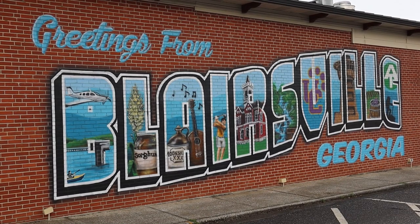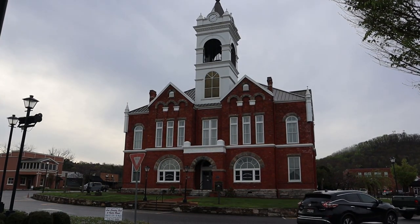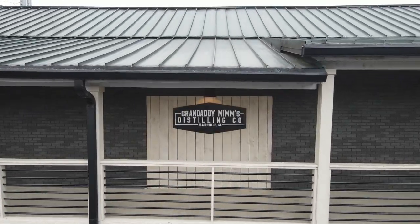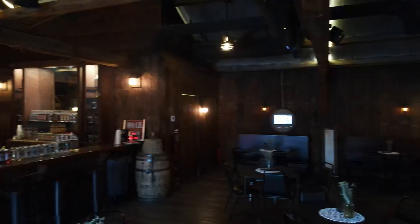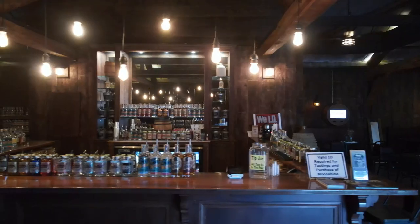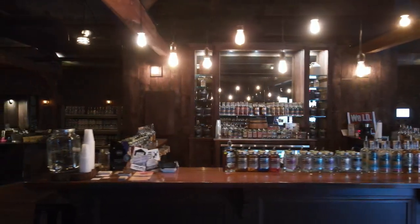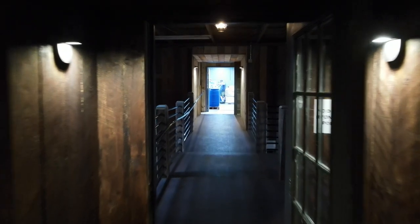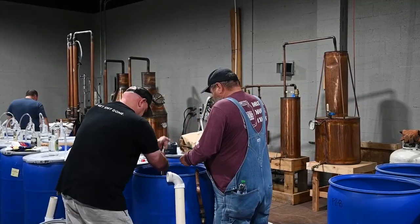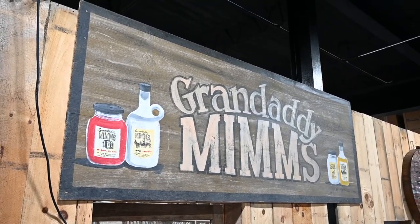Blairsville, Georgia — cute, quiet, picturesque. Within this small southern town lies a distillery with a big history: Granddaddy Mims. They're chock-full of southern charm and have a moonshine recipe that's over a century old. Each run on their hand-built stills is a drinkable part of history. I'm Greg, your host — join us for another episode of The Rickhouse as we explore Granddaddy Mims.